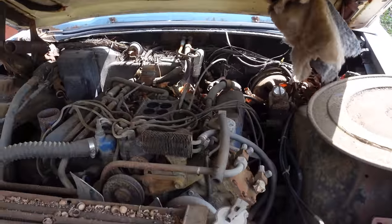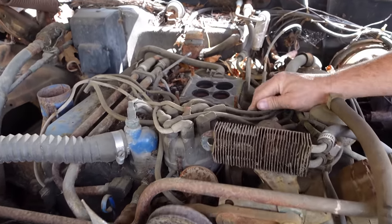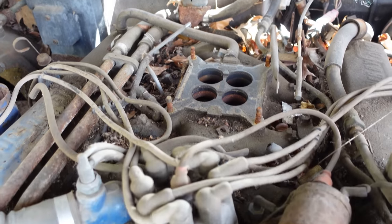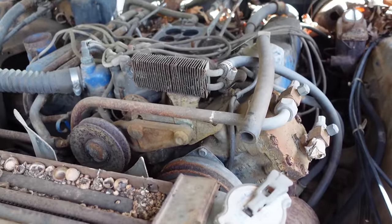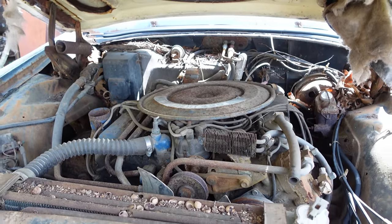It's a pretty mild engine — hydraulic cam, small valves, single four-barrel carburetor on all of them. This one is fully loaded. It has air conditioning, which was a pretty expensive option, and the power steering cooler right here. A loaded car — and in 1969, all Thunderbirds had this engine right here.